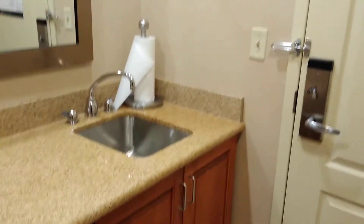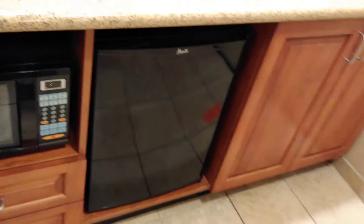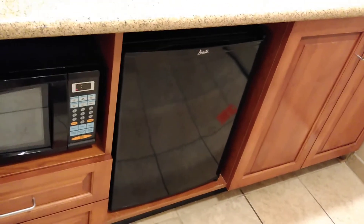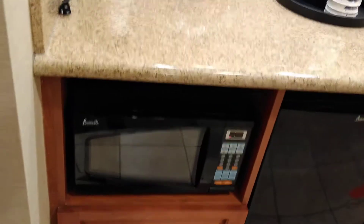So you have a kitchenette here with a sink. They supply paper towels and other small supplies. There's a mini refrigerator — there's no freezer in it, but it's a fridge — a microwave, and of course drawers for other storage.